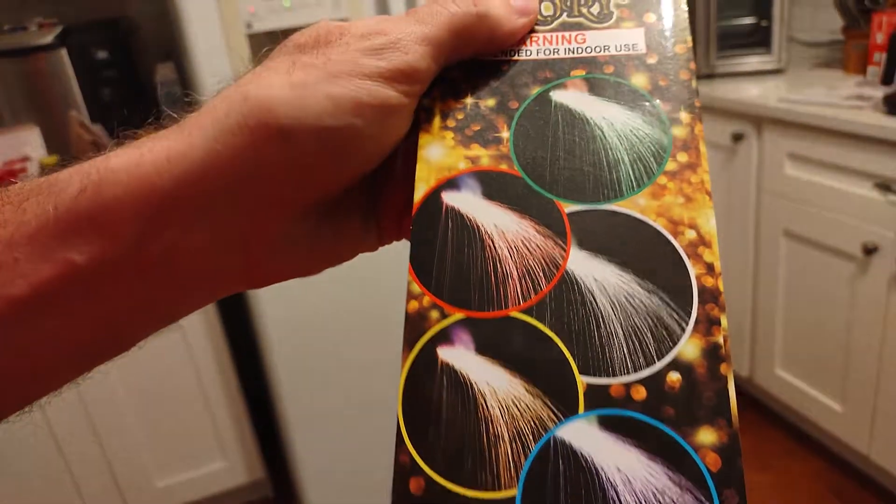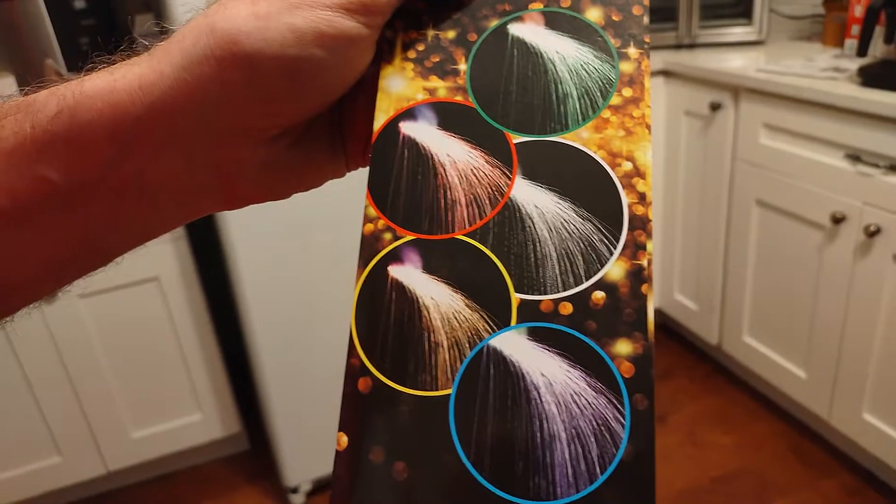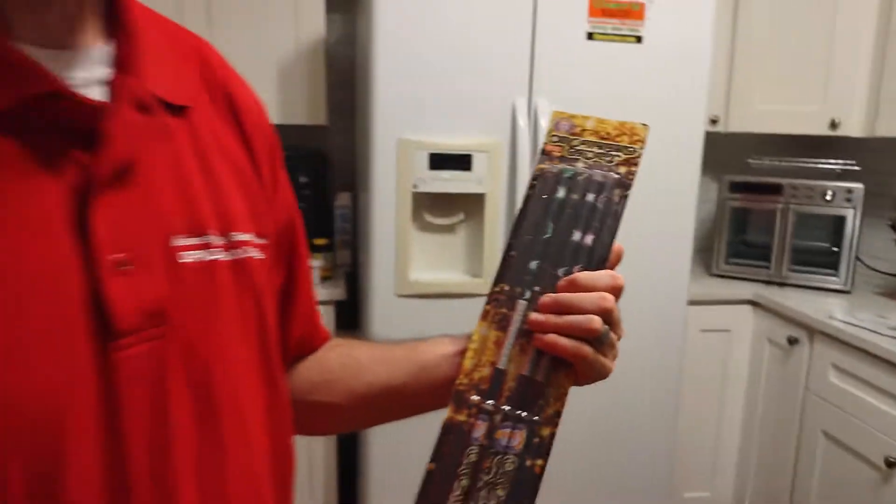That's what they will look like. We did a couple of these already and they're really awesome, so I had to share it with you. Let's check out Crowning Glory from Brothers Fireworks.